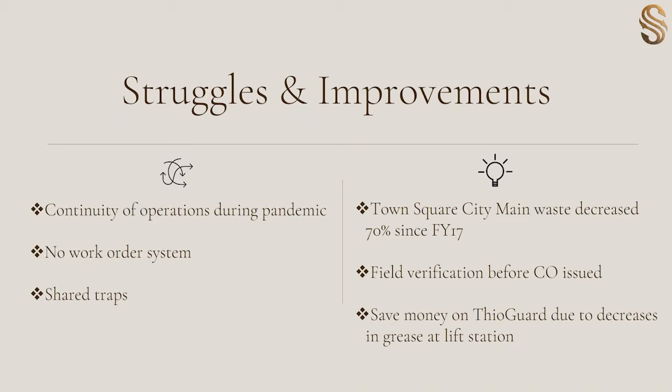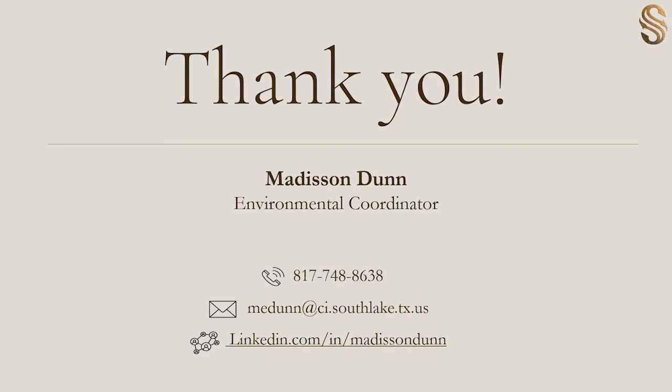We've also found some improvements along the way. Our town square area has the highest density of restaurants and activity. Our wastewater crew pumps it once a month entirely just to make sure there's no chance of overflow. Since we've implemented a FOG program, they've seen a 70% decrease in waste. Another improvement was expanding our workflow to include building inspections so that we're able to do a verification procedure before we allow any business to reoccupy a space. Lastly, we have been able to save money on thiogard dosages because we've been able to decrease the amount of grease quantity at our lift stations, which was largely coming from that town square area.